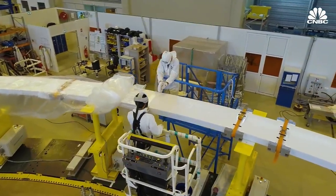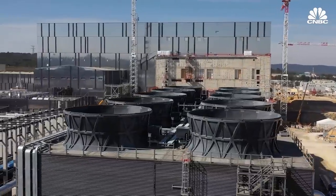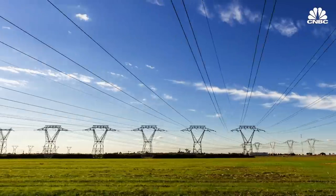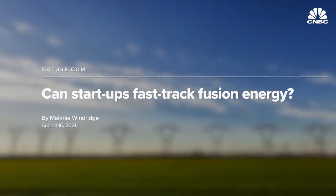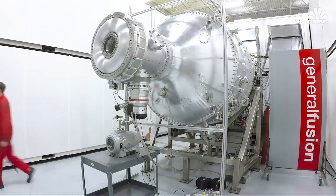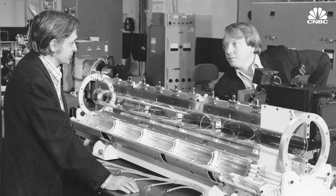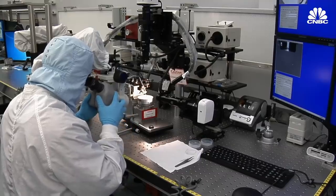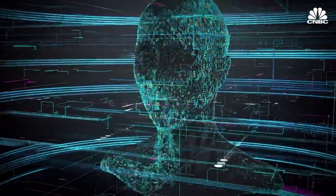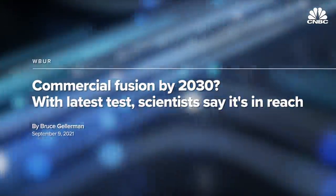Since ITER's primary goal is to serve as a proof of concept and uncover key learnings, it won't produce electricity for the grid. But private companies have an eye towards rapid commercialization of smaller-scale reactors. We're building off of the vast amount of scientific development and understanding that has grown up over decades of academic fusion research, combined with technological advances in AI, high-speed computing, and new high-technology materials, and moving rapidly at the speed of business to commercialize fusion power.